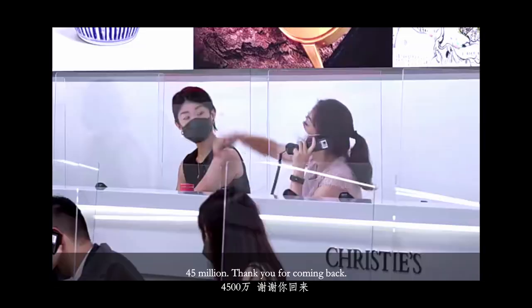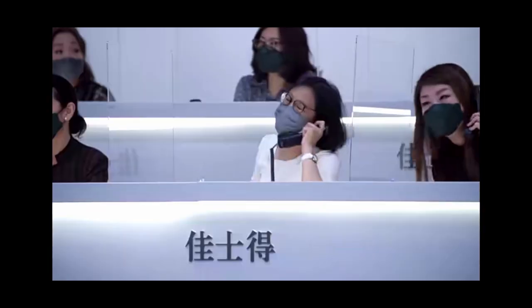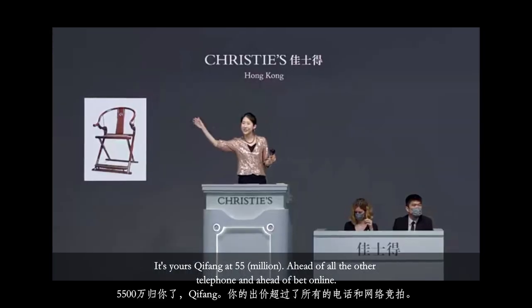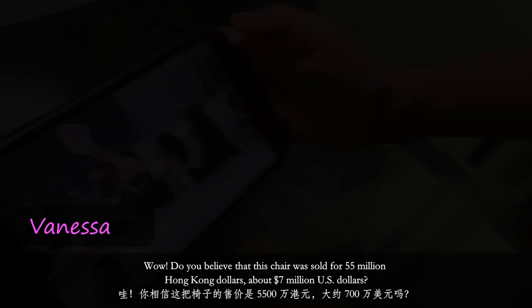Julia — very sure. $45 million, thank you for coming back. $48 million, thank you Qifan. $50 million. $55 million — it's yours, Qifan, at $55 million, ahead of all the other telephones and ahead of you online. $55 million. Well done, lot 8067. Wow!